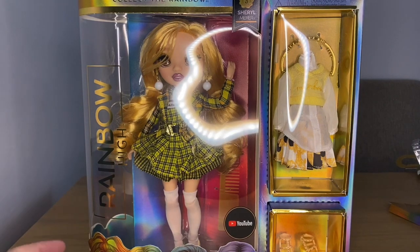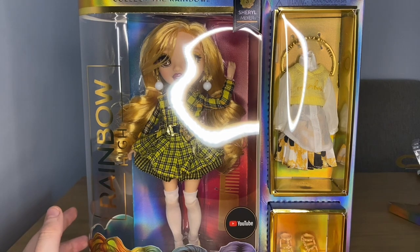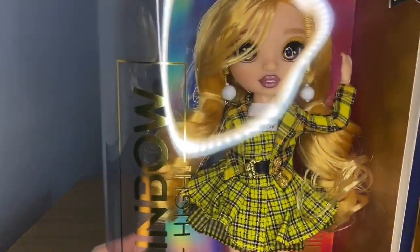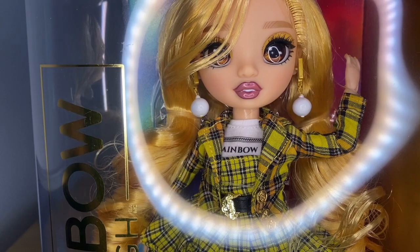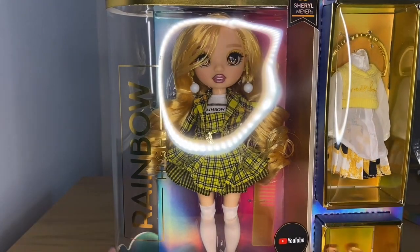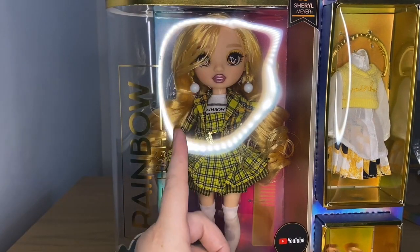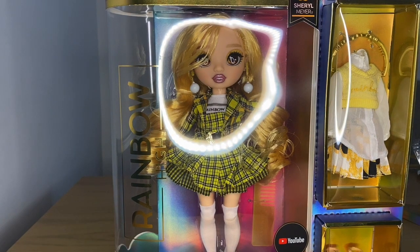I'm very excited to open her. I have yellow-themed dolls but they're all Sunny — I have Cheer Sunny but not yet Winter Break Sunny. Sunny is the only yellow doll I currently have in my collection, so this will be my second yellow doll. I feel like this is what Sunny should have been — the blonde, sunshine yellow is much more my style. It's a lot nicer. Also, her hair has been in front of her eye this whole time and I've been wanting to fix that, though I don't know why I think my dolls have feelings.